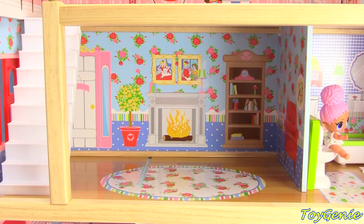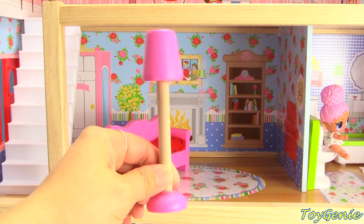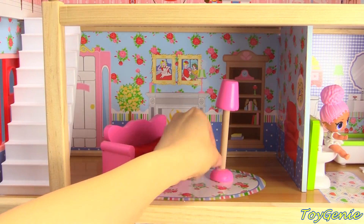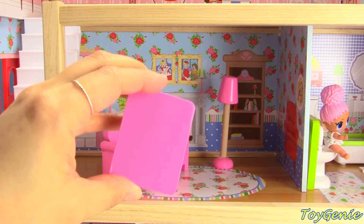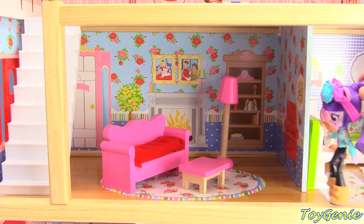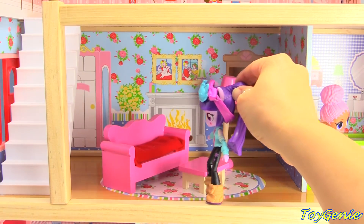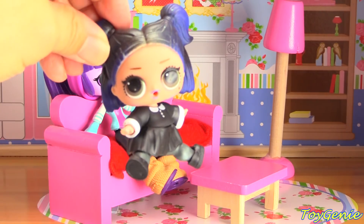To the left, let's add a pink and red couch, a pink lamp, and a pink coffee table. Here comes Twilight, and she's going to rest on the couch. And Dusk is going to join her.